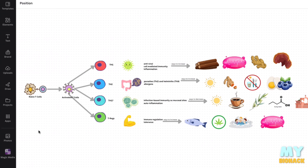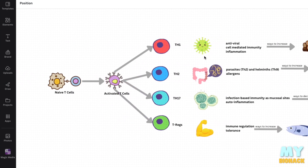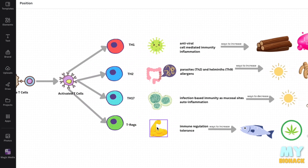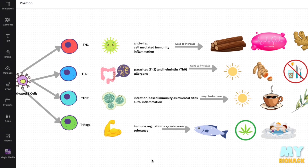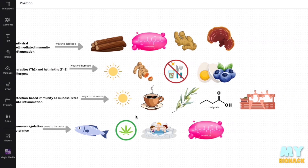To quickly recap what we went over: T-cells differentiate once activated into different pathways — either Th1, Th2, Th17, or Tregs. These different pathways regulate certain responses from the immune system that are either antiviral, inflammatory-based, parasite and allergen-based, fighting fungal infections, or increasing immune tolerance. We discussed ways to improve the status of each of these, such as licorice, glutathione, turmeric, fasting, choline, sauna, butyrate, CBD, fish oil, and more.